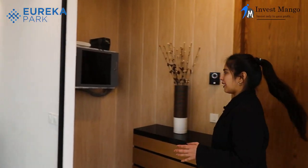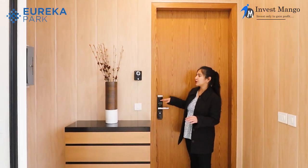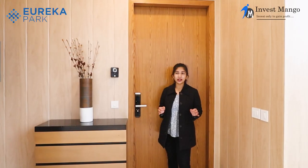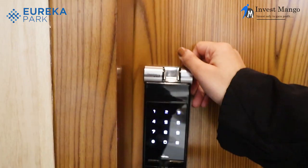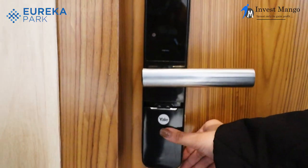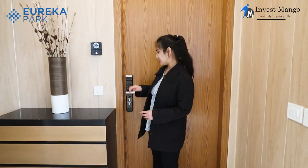This is our 3BHK apartment that comes under 1,575 square feet. We are welcomed by an audio-video doorbell that you can operate from anywhere in the world through an app on your phone. Then we have a smart lock system that can be operated in three different ways: through thumb impression, password, or key.